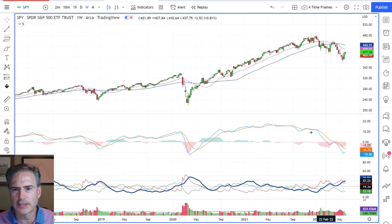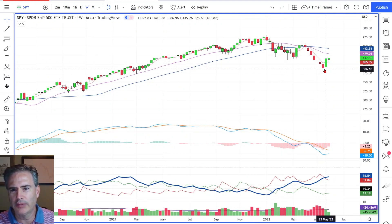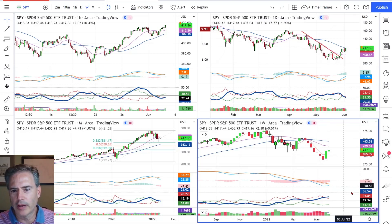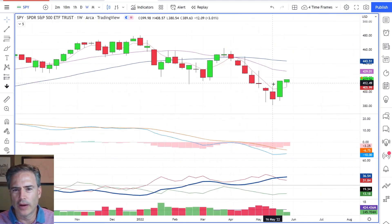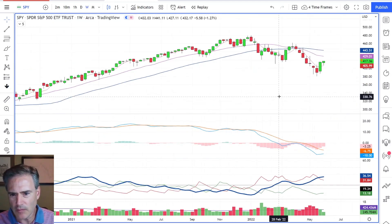On the weekly chart, what I discussed last week — I'm not going to draw the channel lines in, but if you draw a parallel channel, we came down and hit that at the lower end here, and we also did that on the daily chart. We had divergence in place and we broke the downtrend line, and now we're starting to work our way up. If we're looking at a target, generally speaking, I would say the target is probably somewhere around the 18-week line.